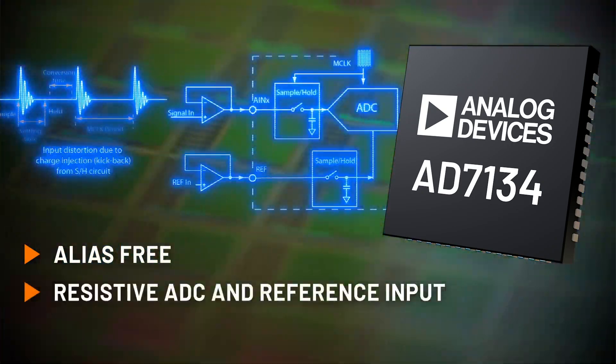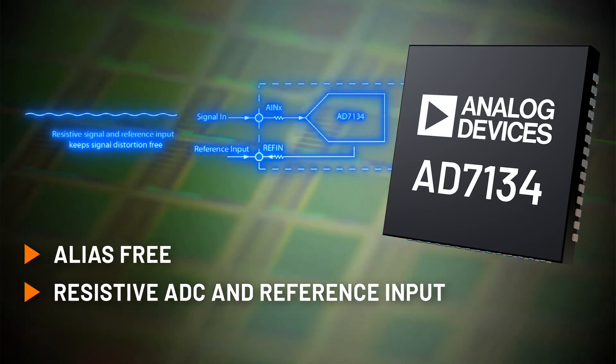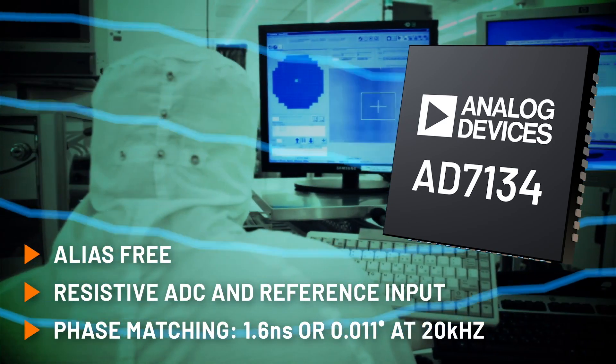The easy drive resistive input eliminates or reduces requirements for an ADC driver, and channel-to-channel phase matching improves system performance for AC measurements.